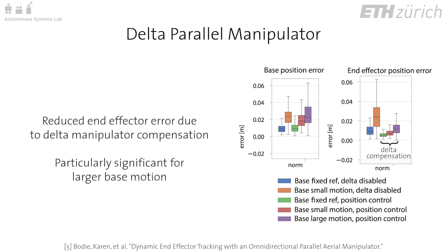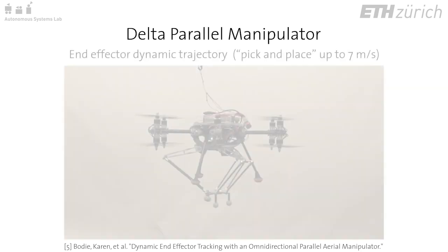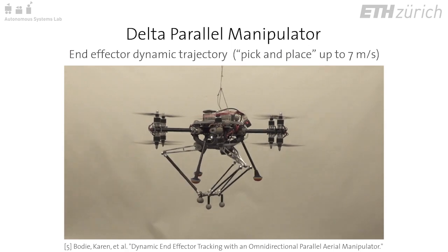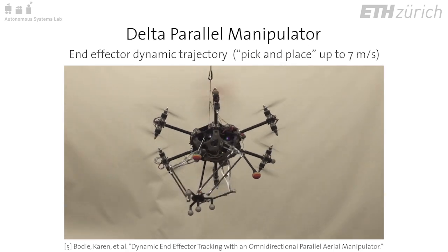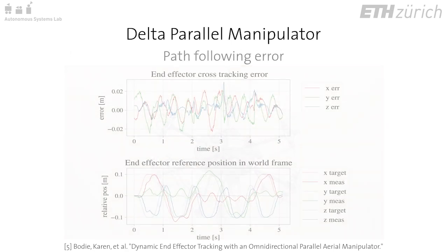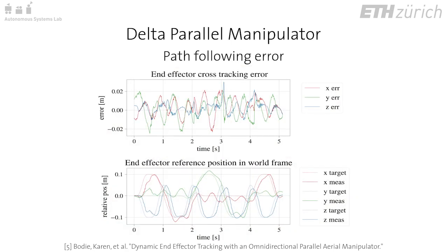Using an active manipulator reduces error at the end effector point. Next, we track a fast motion of the end effector in free space while performing the same base trajectories, which would not be possible to track with the base alone due to its slower dynamics. A path following error analysis shows the end effector tracking performance on the order of a few centimeters.